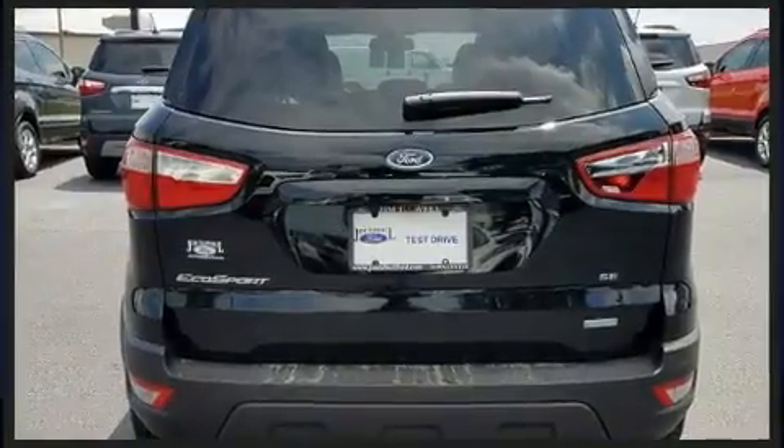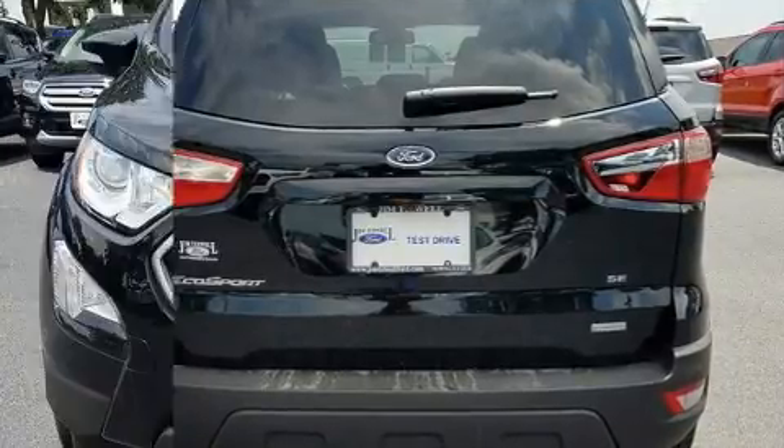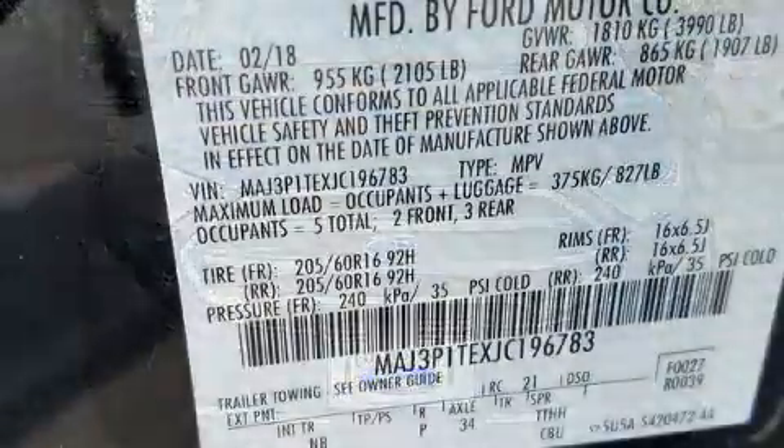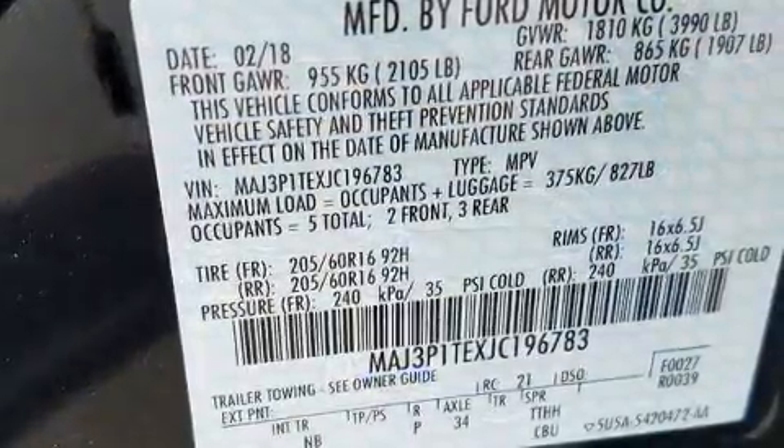Top features include front fog lights, a leather steering wheel, an outside temperature display, heated seats, and a power moonroof that opens up the cabin to the natural environment.